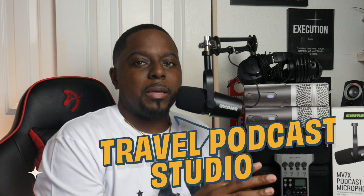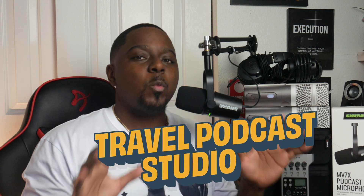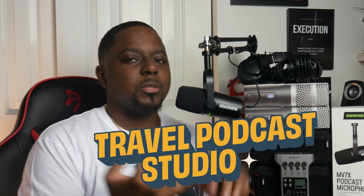I got like a thousand dollars worth of equipment right here and this is for my travel podcast studio. If you want to learn what you need — all the tools, all the software, mics, headphones, all of that stuff that you need for a quality travel podcast studio, stay tuned.